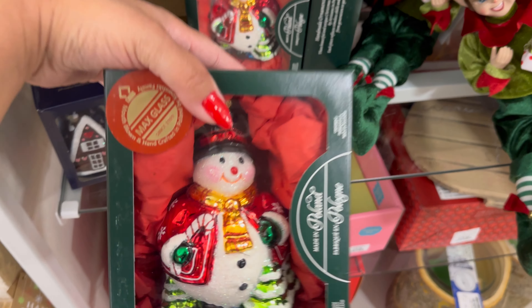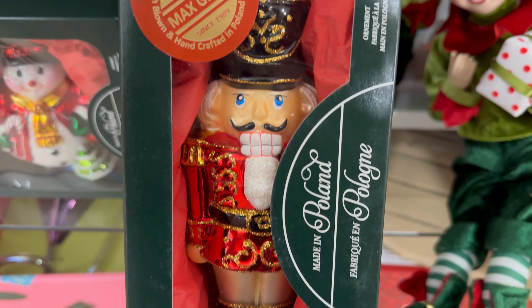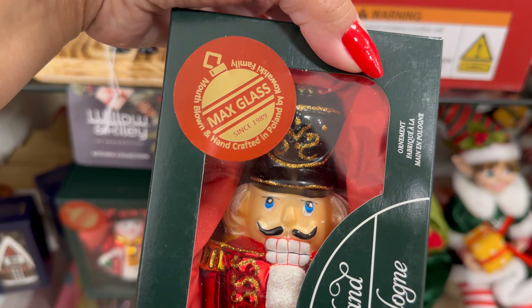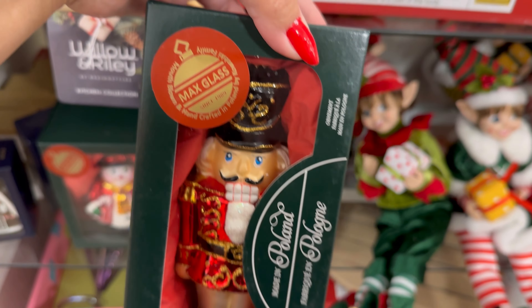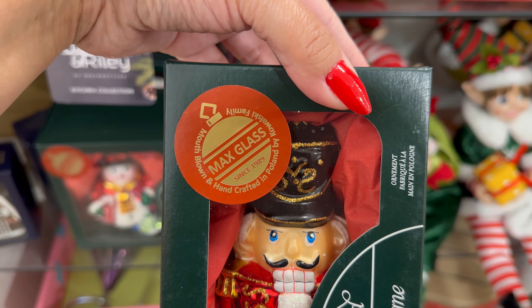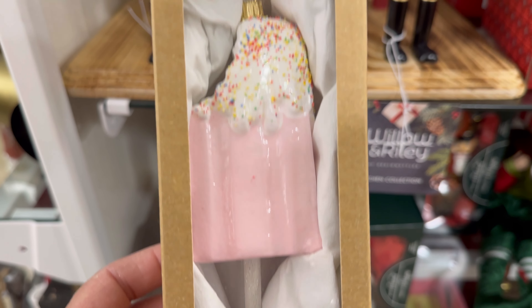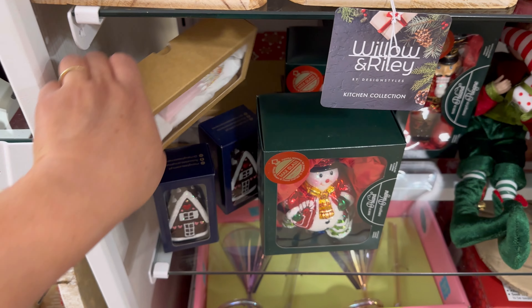They have this little snowman. Look how cute this one is. This one's $14.99. And I think they have one more — oh, it's a nutcracker. Look at this nutcracker. Wow. $14.99. It says Max Glass. Handcrafted in Poland. Nice. Oh my gosh, look at this one. It's a little popsicle. I think it's glass. $12.99. Wow. That one's a little pricey.